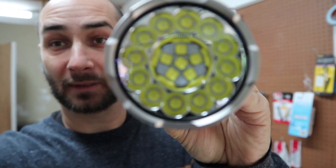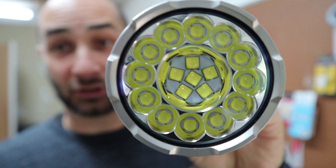Welcome back. Everybody pretty much knows by now that the world's brightest pop-can flashlight is the X80 GT. It's 32,500 lumens, so therefore it must be the king of the pop-can lights, right?